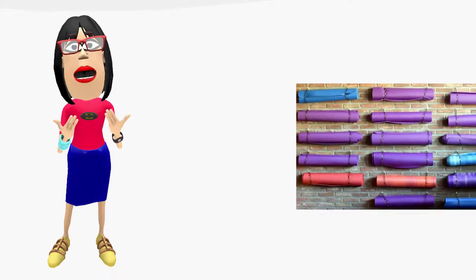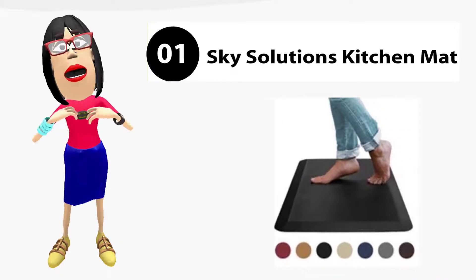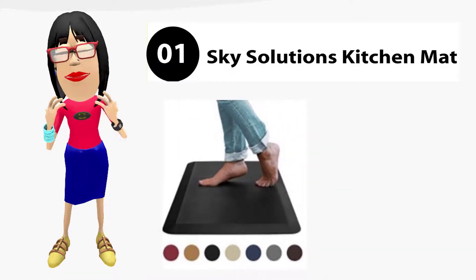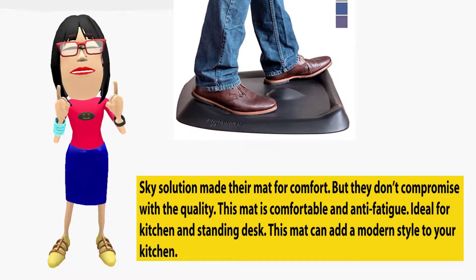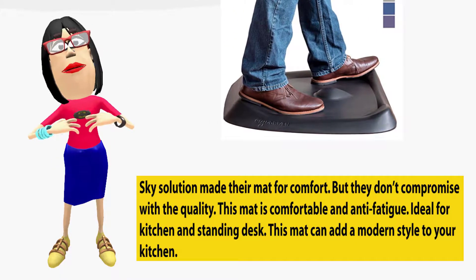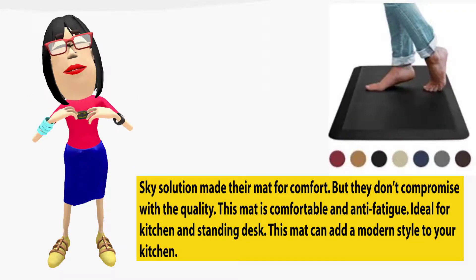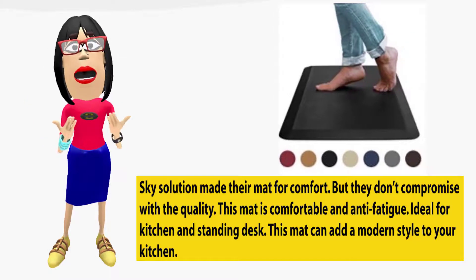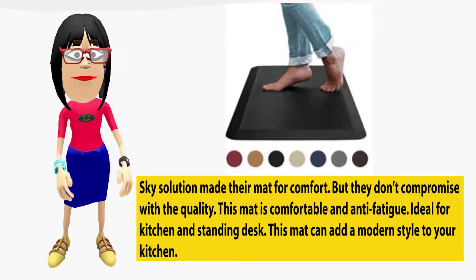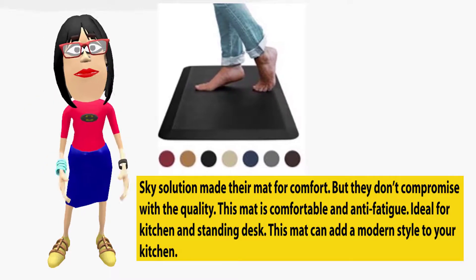Top 5 Best Kitchen Mats. Sky Solution's Kitchen Mat — Sky Solution made their mat for comfort, but they don't compromise with the quality. This mat is comfortable and anti-fatigue. Ideal for kitchen and standing desk, this mat can add a modern style to your kitchen.